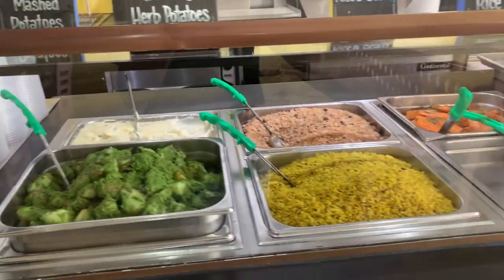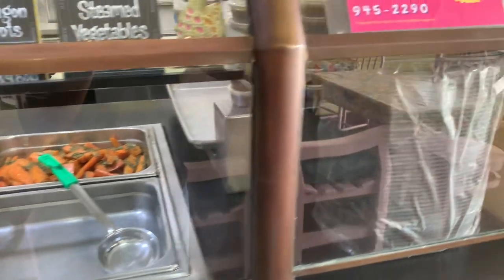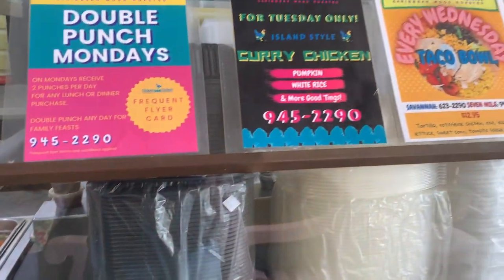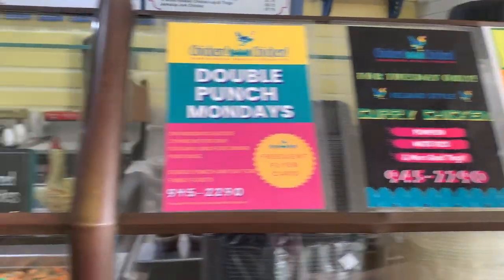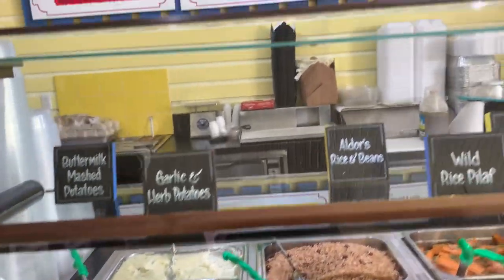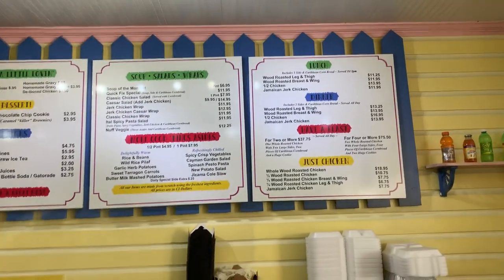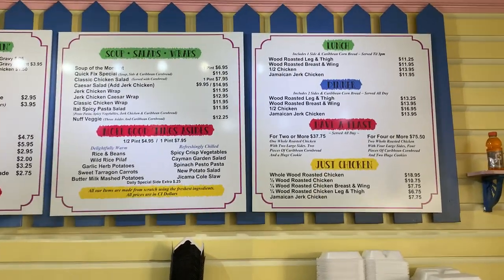Prices are probably around 10 CI for a nice lunch. It's very popular with locals and tourists alike — great for those who want to taste good healthy food. And for those who like jerk chicken, they have a jerk chicken menu. Here is their price list.